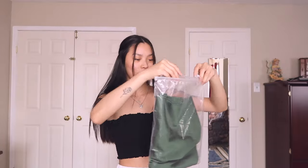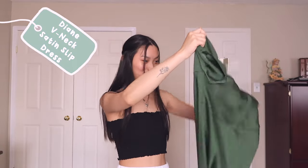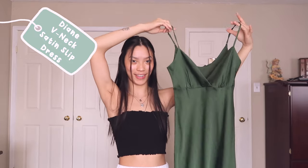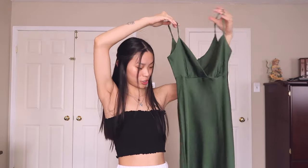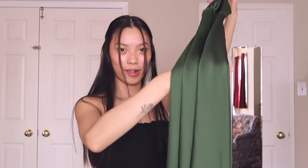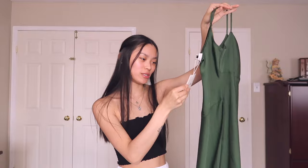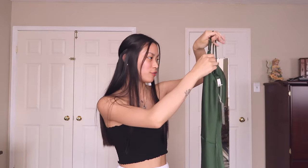First off we have this little green one. We're just gonna open this. The quality is so good — it doesn't feel cheap. This is what it looks like. I am so excited to try this on. It's super long. I got this dress in a size extra small and it's this lovely green color.